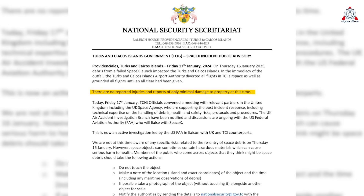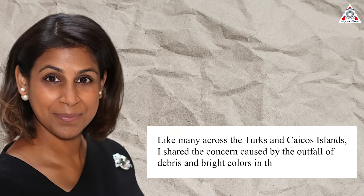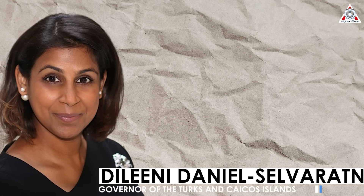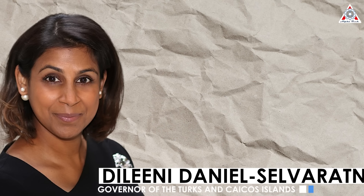"There are no reported injuries and reports of only minimal property damage at this time," the National Security Secretariat of the Government of Turks and Caicos Islands said in a January 17 statement, urging people who found debris to avoid handling it and to contact government officials. Governor Delaney Daniels-Civoltarnum said the government was working with the FAA as well as the UK Space Agency to investigate any potential risks.